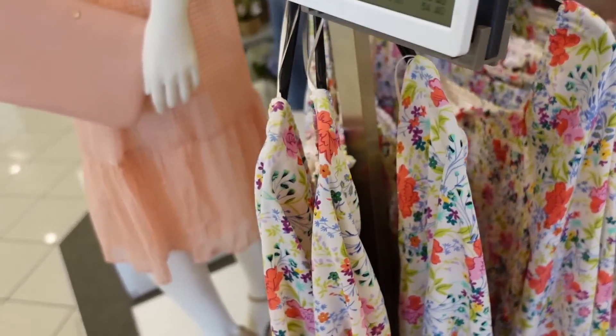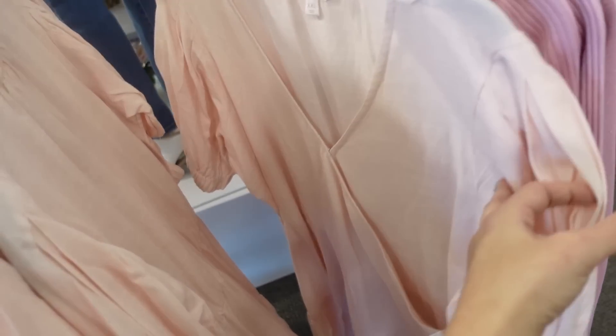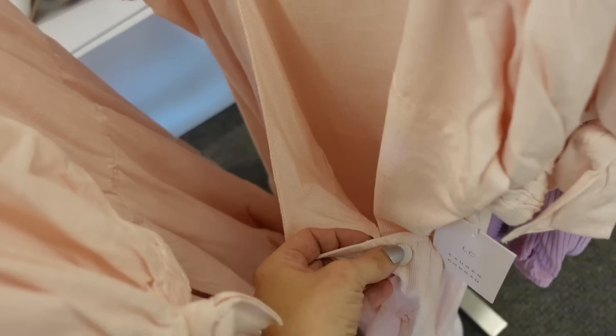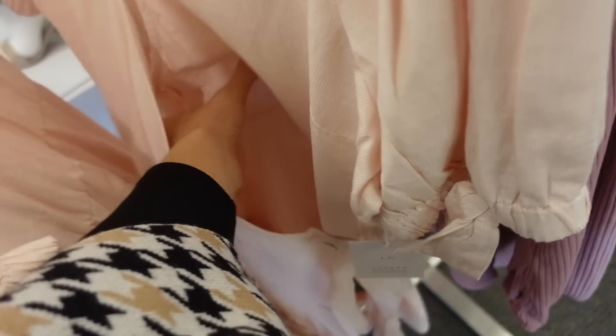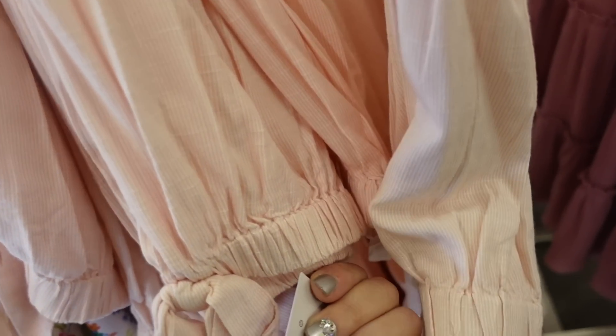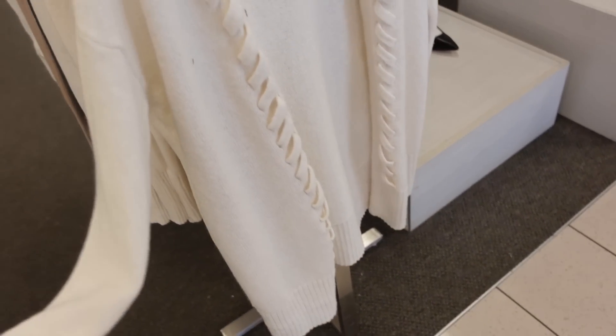Also new from Lauren Conrad is this wrap style dress with a hook and eye closure and a fabric covered button. It's a true wrap that ties on the inside and buttons on the outside with a little tier. Regularly $54.